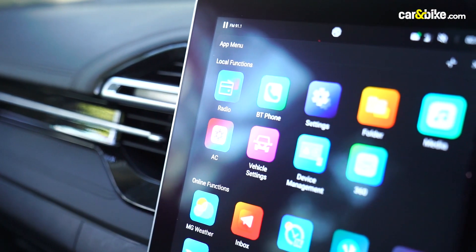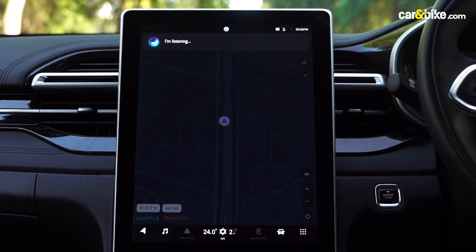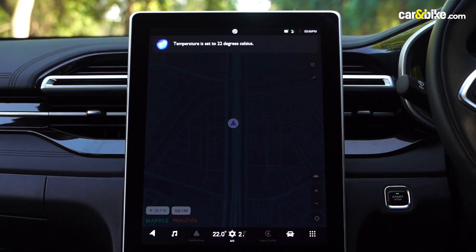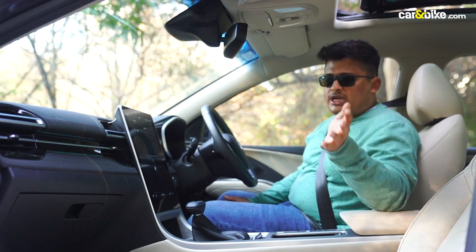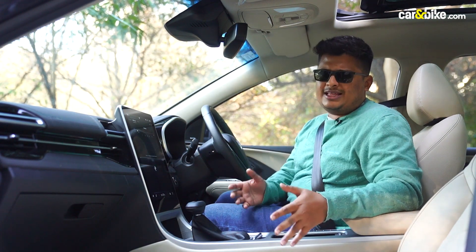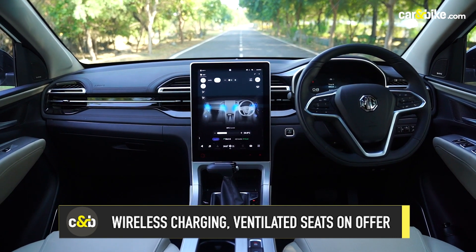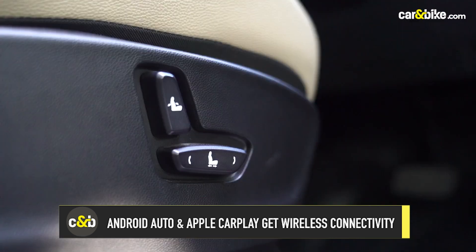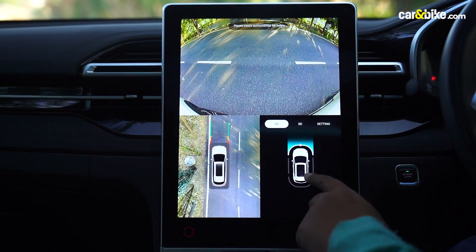There's also MG Assistant, which works via voice commands. When prompted with 'Hello MG,' it responds and can execute commands like reducing temperature to 22 degrees Celsius. The other notable change is the light and dark treatment the car gets — it looks more premium and upmarket. The materials and plastics throughout are still of the highest quality. The six-way adjustable front seats, air purifier, and 360-degree camera are an extra bonus.